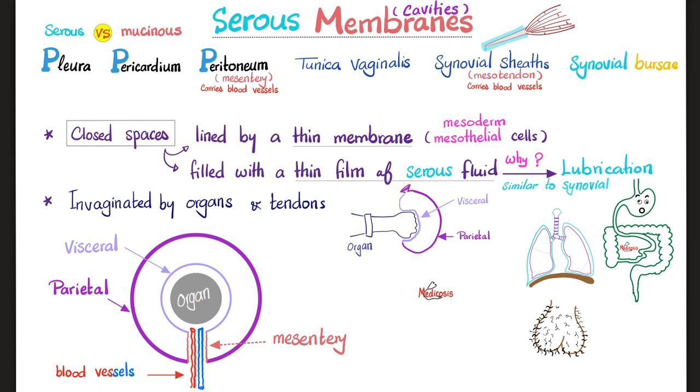We open a gap — the mesentery — to allow blood vessels to supply the stomach, for example. This is the visceral layer around the organ and this is the parietal layer. Examples of serous cavities: the pleura around your lungs, pericardium around your heart, peritoneum around your abdominal viscera, tunica vaginalis around the testicles, and synovial sheaths around the tendons of many muscles.